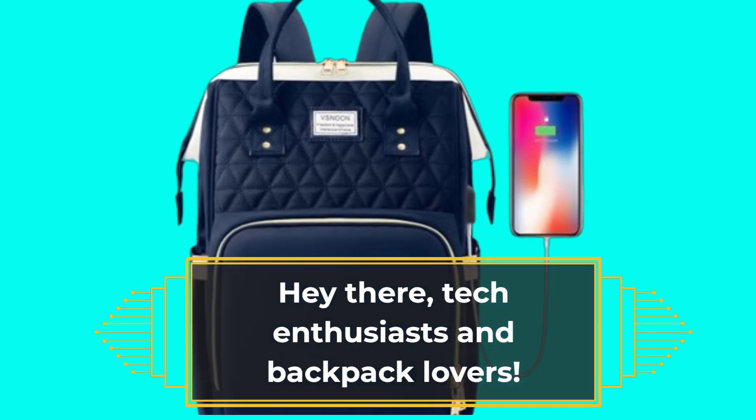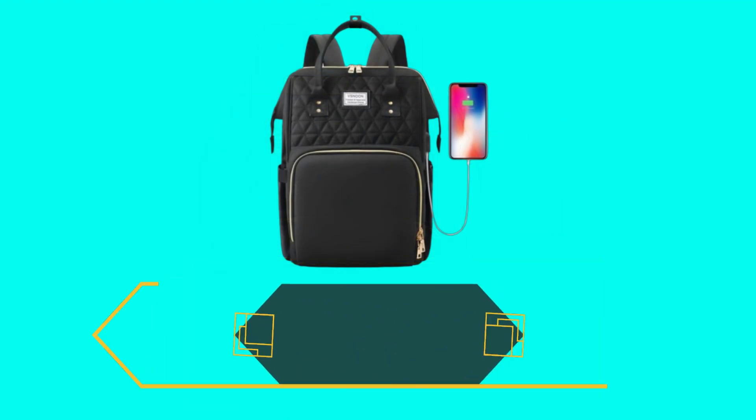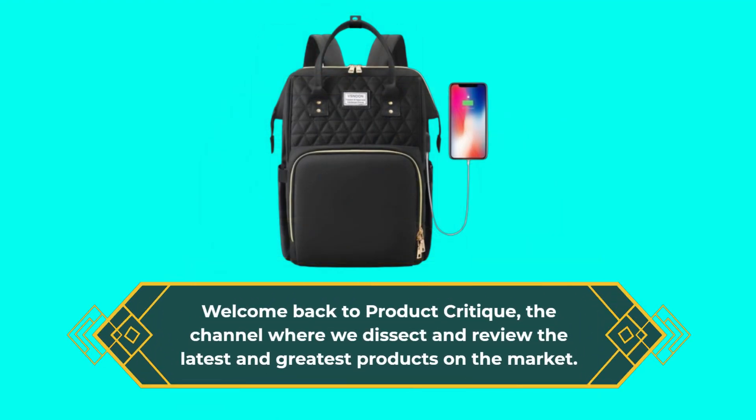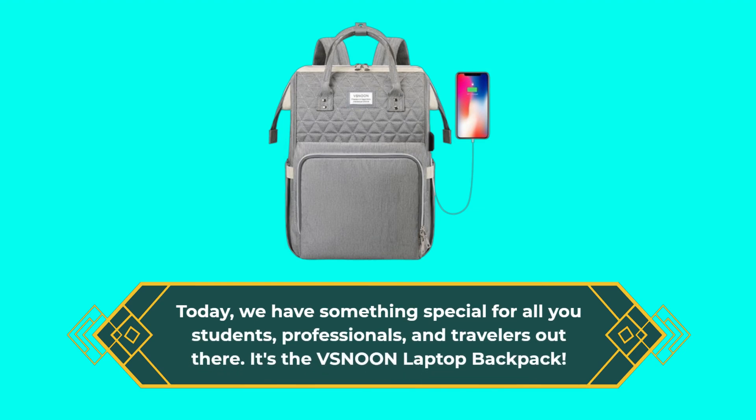Hey there, tech enthusiasts and backpack lovers. Welcome back to Product Critique, the channel where we dissect and review the latest and greatest products on the market. Today, we have something special for all you students, professionals, and travelers out there. It's the VSN-00N Laptop Backpack.